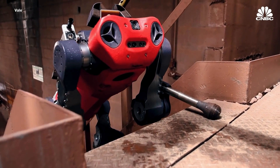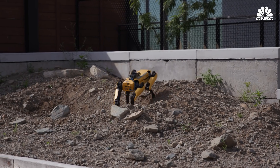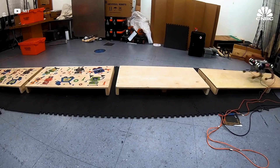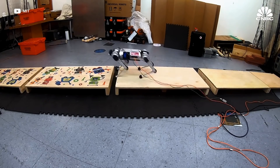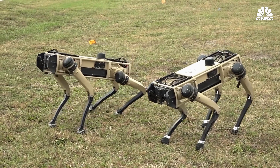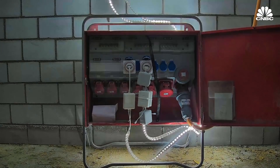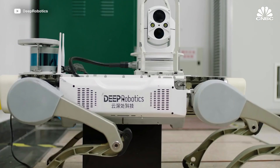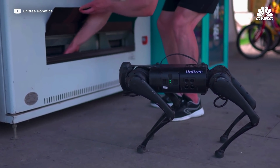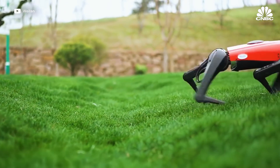Competition in the four-legged robot market is heating up. In the U.S., Boston Dynamics has been developing its 70-pound Spot robot for about 10 years. MIT has also been working on a smaller four-legged robot it calls Mini Cheetah. Ghost Robotics in Philadelphia is making robots geared towards military applications, while Swiss-based ANYbotics is making a four-legged robot it calls ANYmal for industrial customers. And Chinese companies like Deep Robotics, Weilan, and Unitree Robotics are all building their own versions.